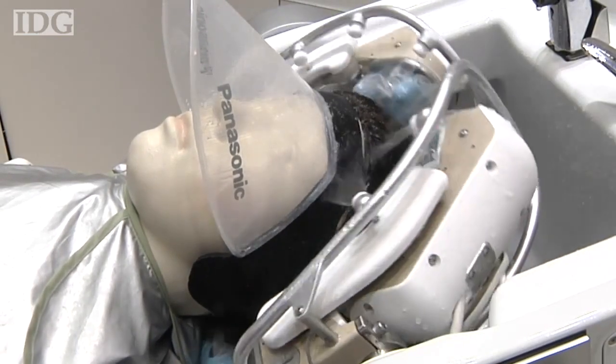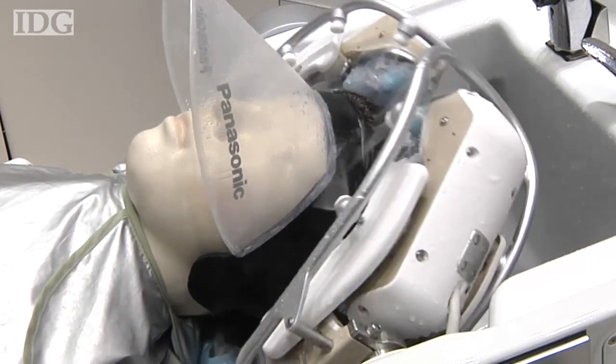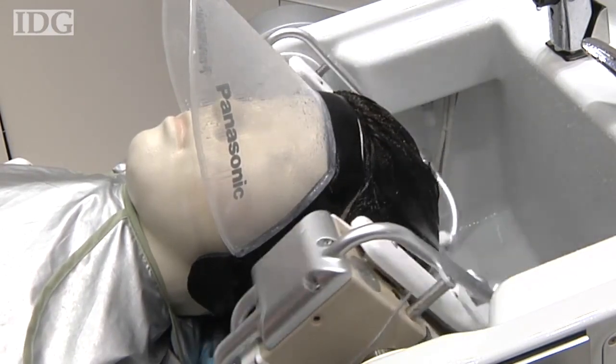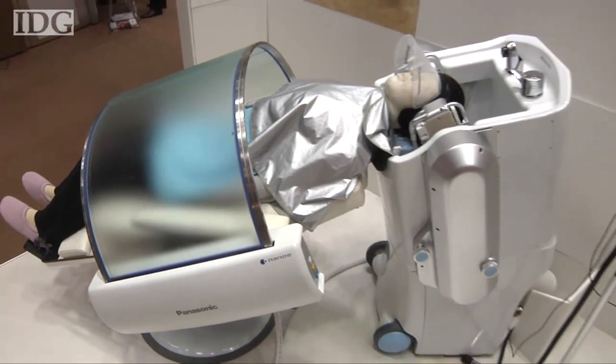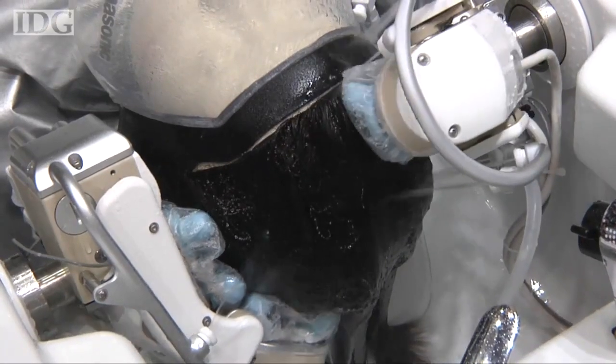Panasonic has developed a hair washing robot that uses 16 electronically controlled fingers to give even the dirtiest hair a makeover. The robot is a little smaller than a washing machine and can run automatically from start to finish in about three minutes.